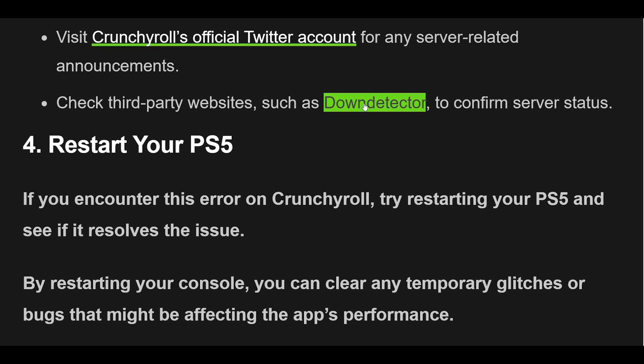4. If you encounter this error on Crunchyroll, try restarting your PS5 and see if it resolves the issue. By restarting your console, you can clear any temporary glitches or bugs that might be affecting the app's performance.